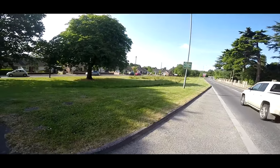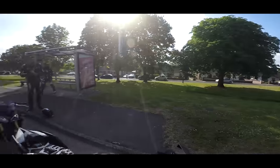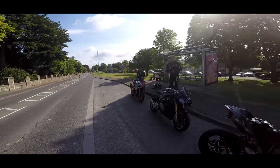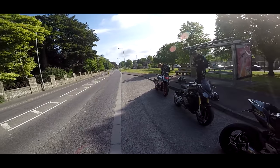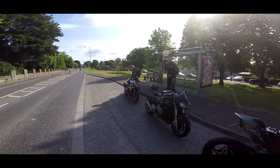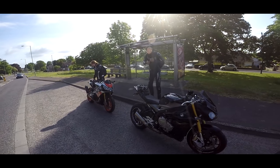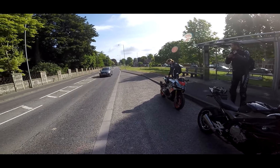Welcome along guys, we're out today. The sun is out. We're doing our first trip down to Weymouth and I'm with these two reprobates. We're going down the way with a bit of exercise - we've got our trainers packed to do a little jog when we get there, and we're going to have a bit of fun.